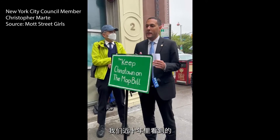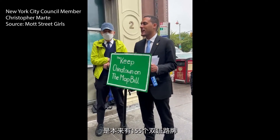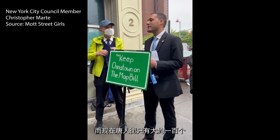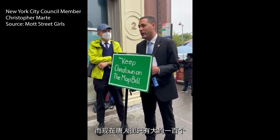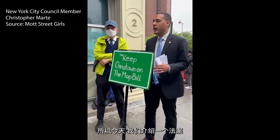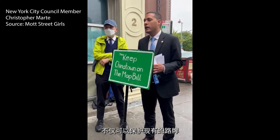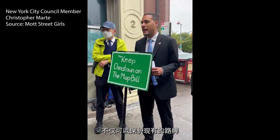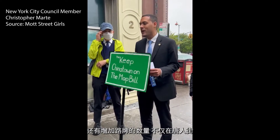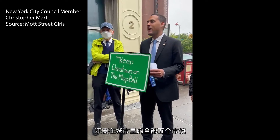What we've seen in the past decade was that they took 155 bilingual signs, and now in Chinatown we only have around 100. We're going to change that. Today we're introducing a bill to not only protect the street signs that are there, but to increase street signs — not only in Chinatown, but throughout the city in the five boroughs.